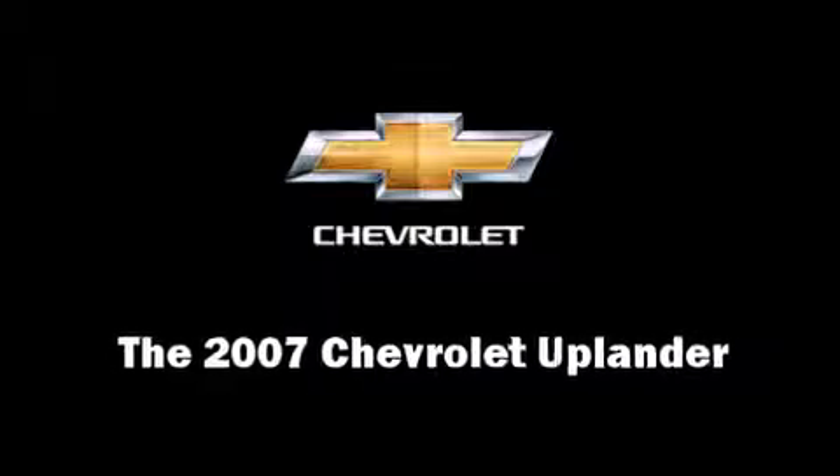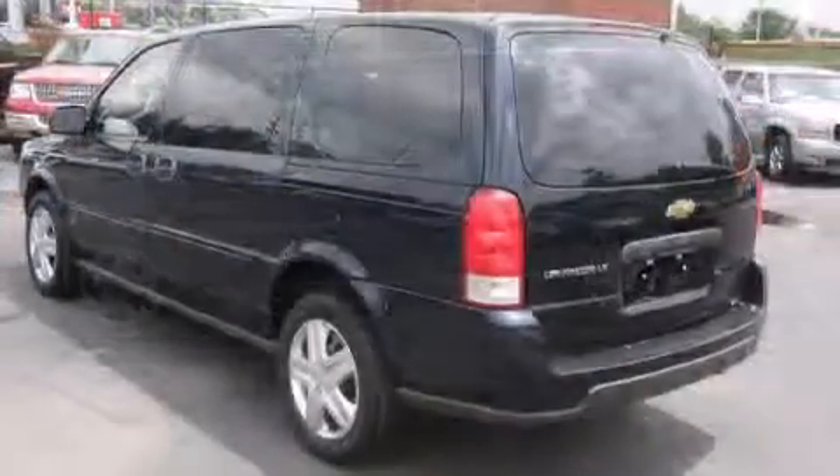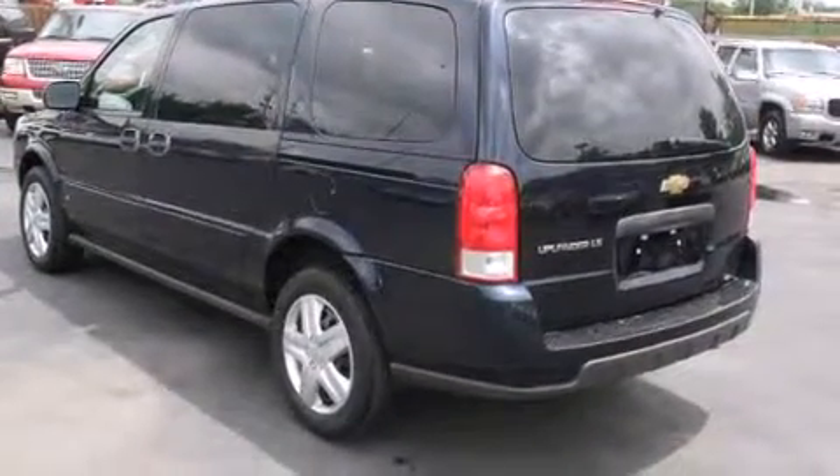Step into the 2007 Chevrolet Uplander. It features a front-wheel drive platform, an automatic transmission, and a refined six-cylinder engine.